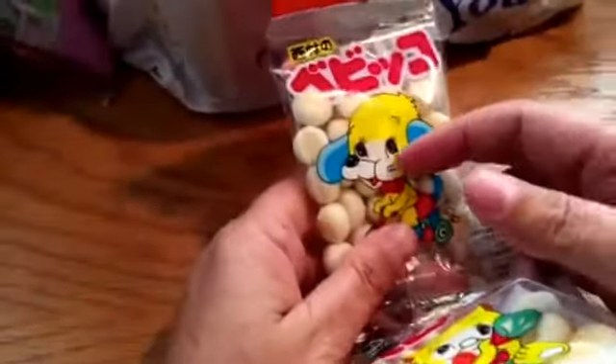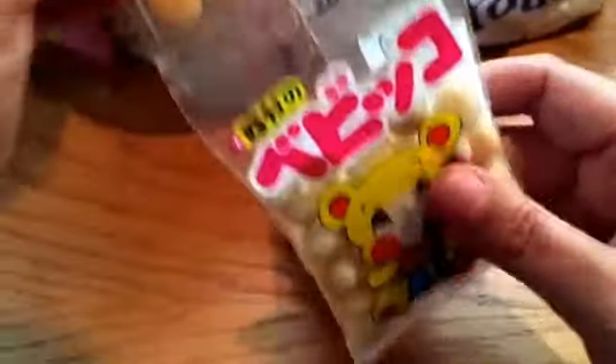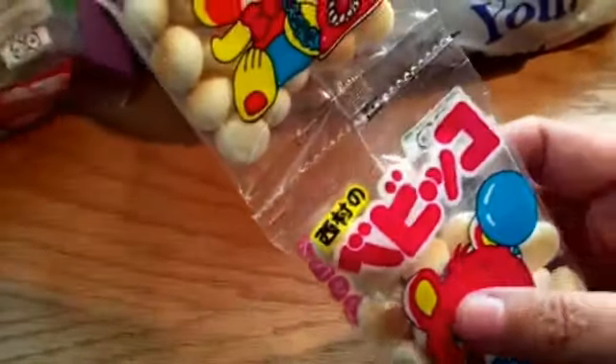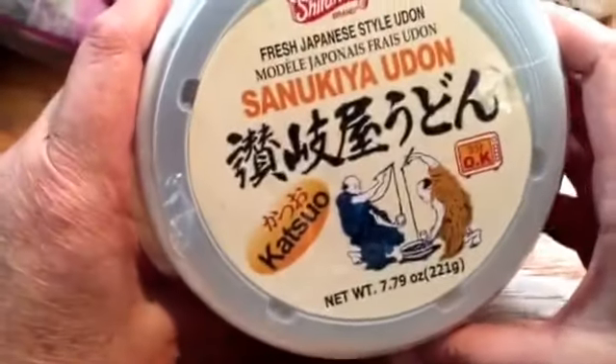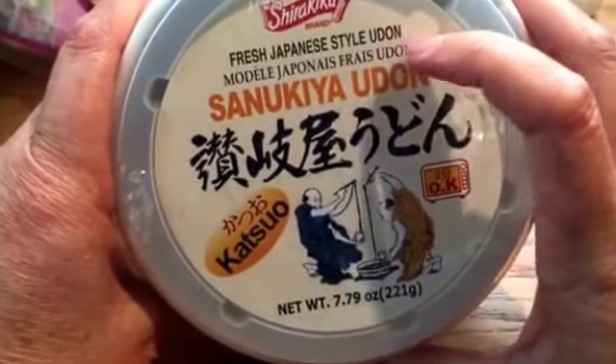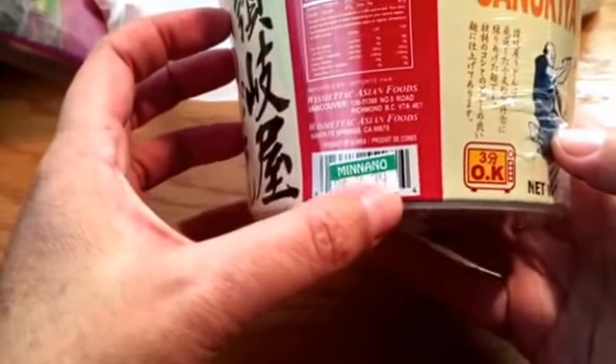This is a pack of cookies — comes in little individual bags, pretty strange. This is a bowl of Japanese style udon. I'll be trying these later, probably for my lunch. It was two dollars and thirty-nine cents.